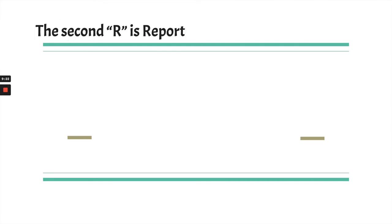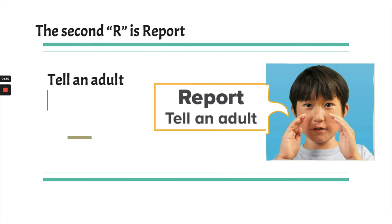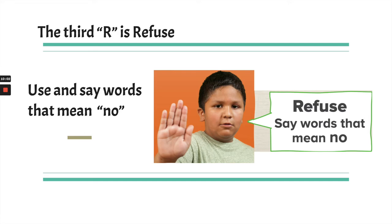So that was the first R: Recognize. Now let's talk about the second R: Report — tell an adult that you trust, right away. If you're facing a big problem that's scary and dangerous, you need to get help. It's called reporting and it's not tattling — it's different. And the third R is Refuse — using words that mean no, not in an angry or yelling voice, but in a voice that's strong, respectful, and assertive. A no that says, I mean what I say.